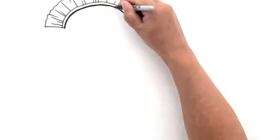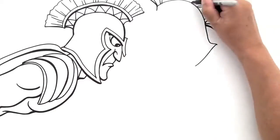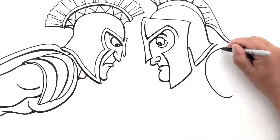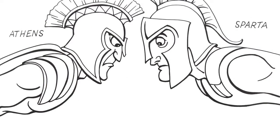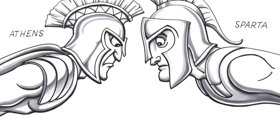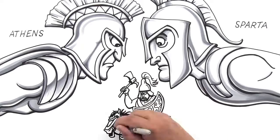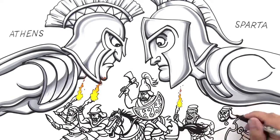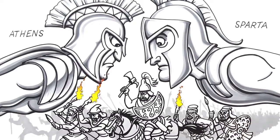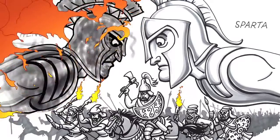Greece, however, wasn't one big happy country at the time. Instead, they had several Greek city-states. The two top dogs, Athens and Sparta, were often at odds, jockeying for position and power — until the Persians attacked in 480 BC. Then Athens and Sparta dropped their differences for the moment, and together they repulsed the invaders, but not before Persia had done some serious damage to the city of Athens.